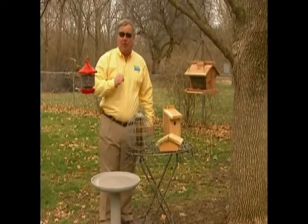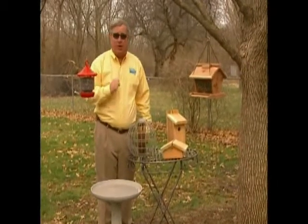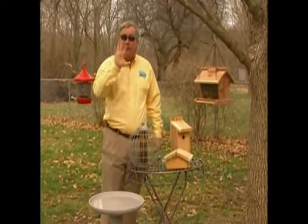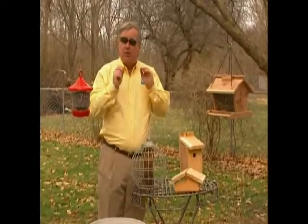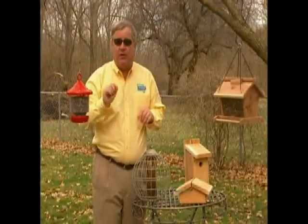Hi, I'm Birdman Mel, and today we're going to talk about chickadees. While there are five different types of chickadees across the United States, the most commonly found one are the black-capped chickadees. At our house, we call them the polite bird, as they go to a feeder, take just one seed, and fly off to open it.